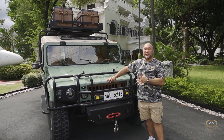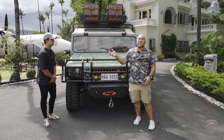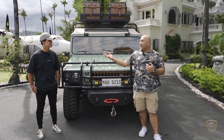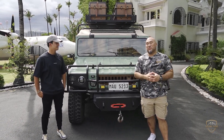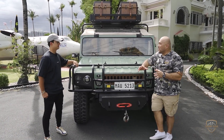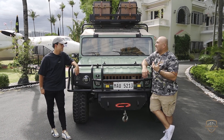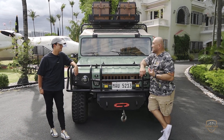Let me introduce to you guys the brains behind the Rimor brand, Mr. Daniel Miranda. Thank you. So Daniel, I'm sure everybody's curious — who the hell comes up with something like this?